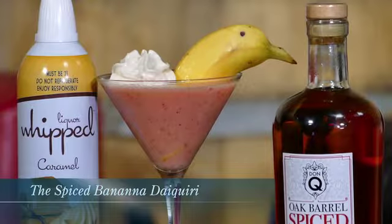It's Frozen Cocktails on Hot Mixology. We're hanging out with Dylan, with Leah, and enjoying a cocktail called the Spiced Banana Daiquiri. Hot Mixology, Frozen Cocktails, and the bar is open. Salud!